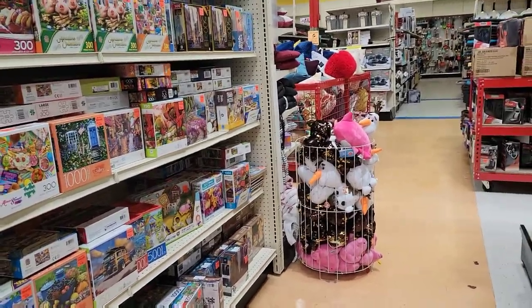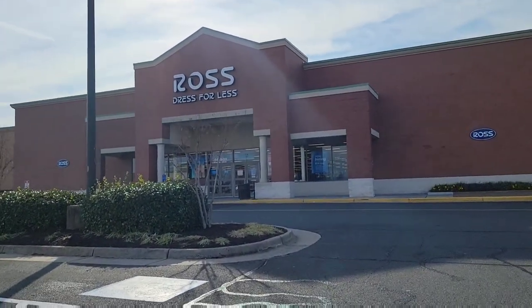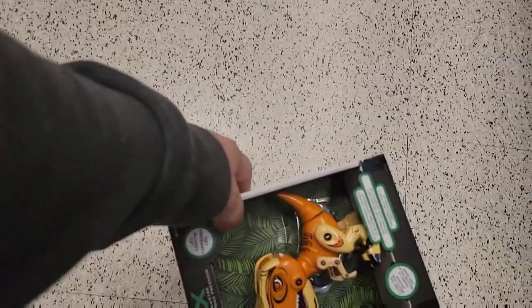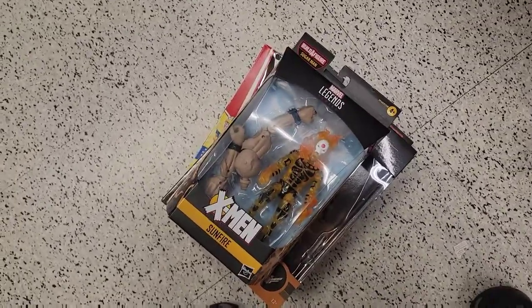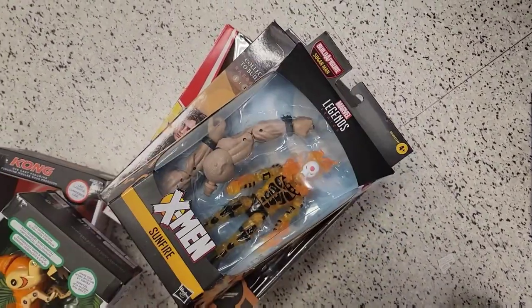I don't see anything else here anyway. Like I said, I don't usually find much. So that was Ollie's. For our next stop, let's take a look at Ross. It's pretty crowded so I'm gonna do this really quick, but I've already found some cool little things. They've got Marvel Legends figures and the Dune figures are 10 bucks. This is a good stop.